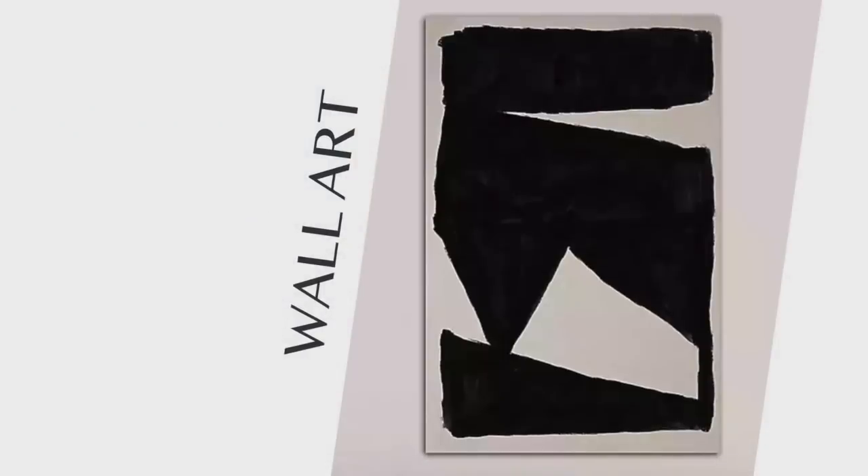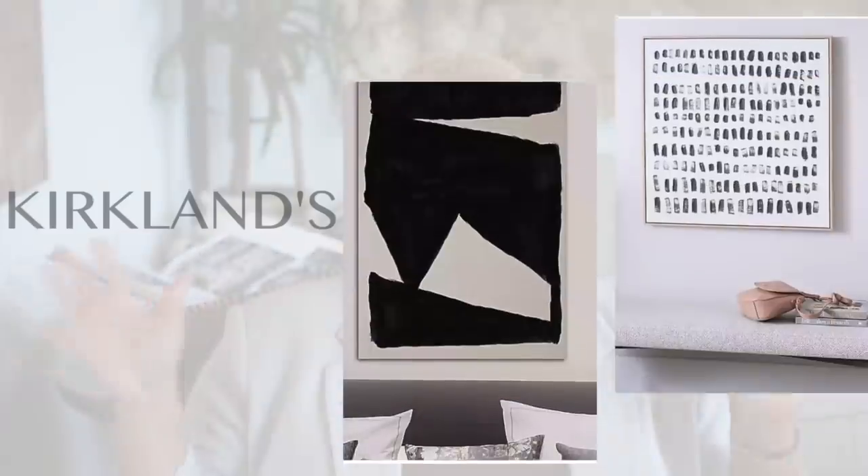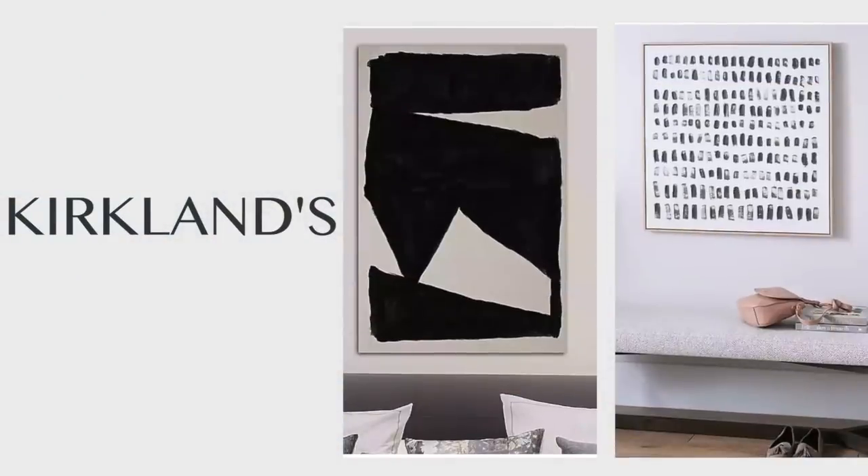The last thing you need to start picking up from Kirkland's is wall art. Kirkland's actually has a ton of modern and contemporary art, and I'm just going to say it — their printing is better than Great Big Canvas. I used to be a huge Great Big Canvas fan, but the quality has gone way down. You get tons of dimension with this wall art from Kirkland's. A lot of it is black and white, they have green and white, and they're actually very generous sizes, and they all come framed.